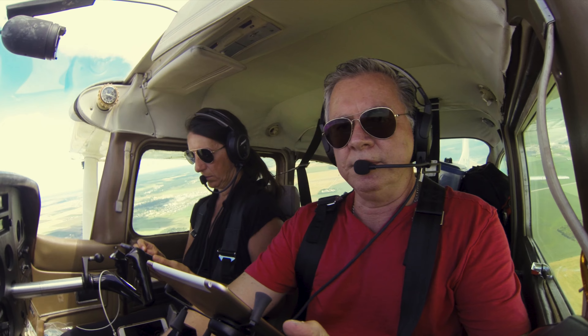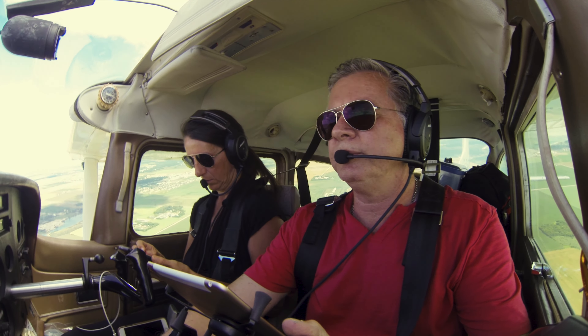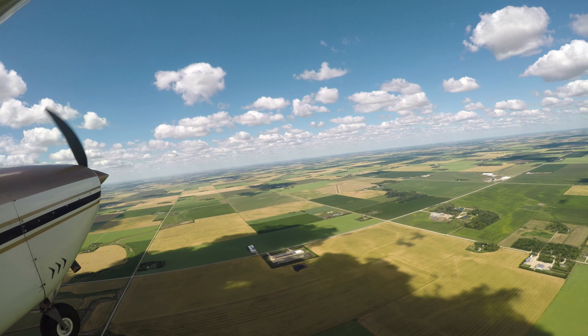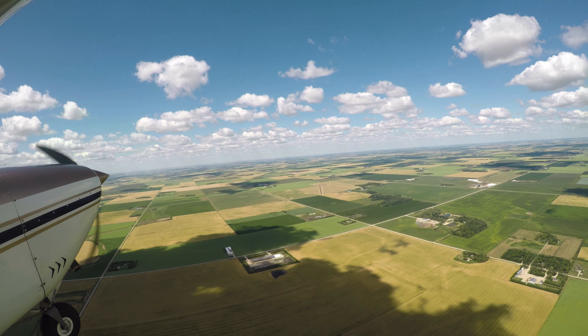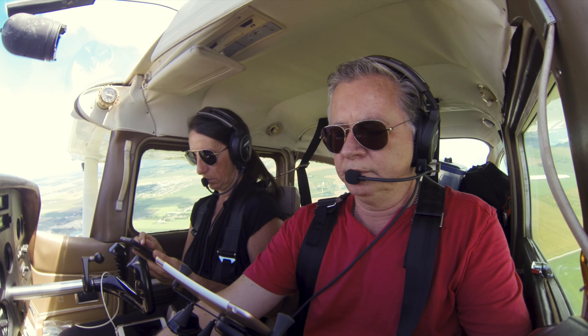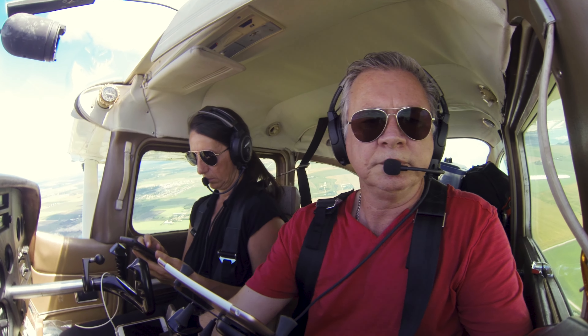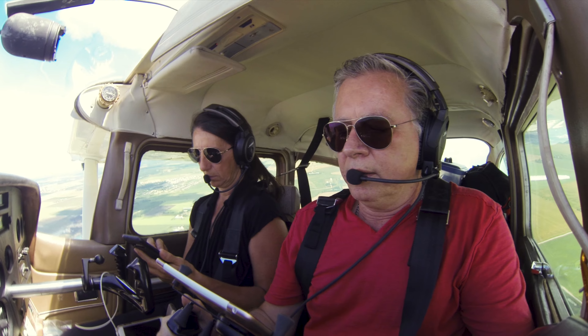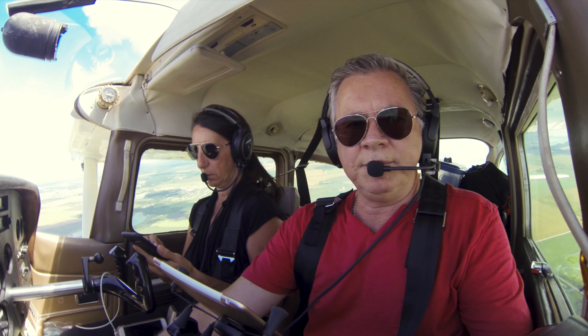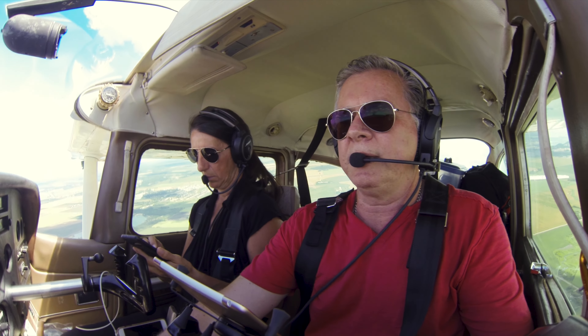Winnipeg Terminal, Golf X-ray Zulu Sierra, Cessna 182. Golf X-ray Zulu Sierra, Terminal — squawk ident, go ahead. Squawking ident, X-ray Zulu Sierra. X-ray Zulu Sierra, you're identified. Altimeter 3021, what's your request? I'm just going to be transitioning through the area on a VFR flight plan — I'm just airborne from Steinbeck.